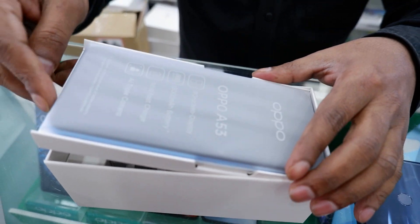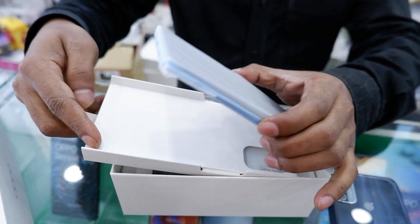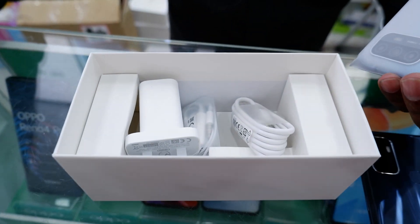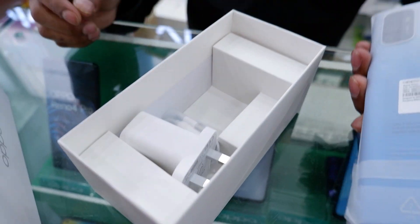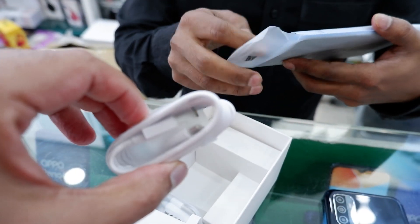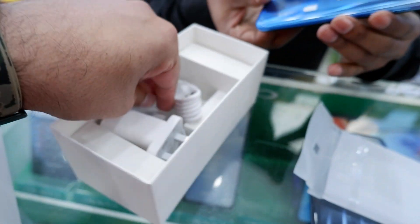This is my phone. Let me tell you the features. It comes with a Type-C charger with fast pass charging, and it is available in blue color.